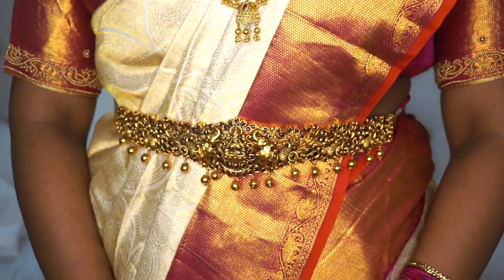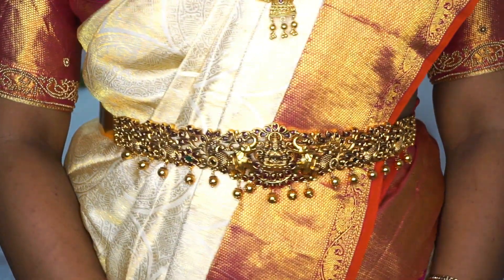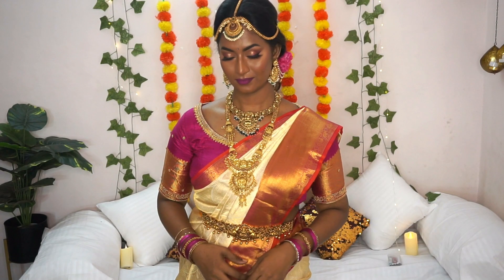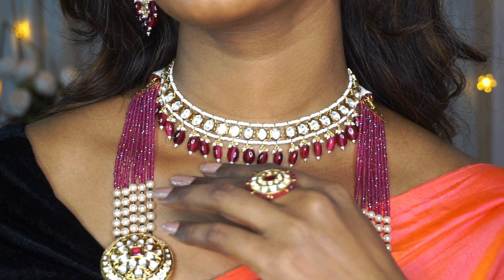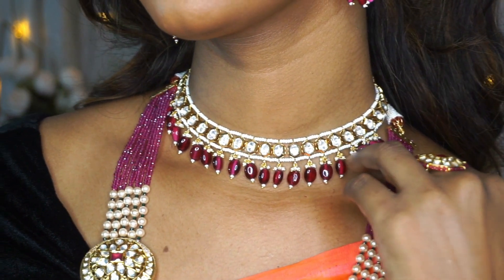Kushal's Fashion Jewelry has a huge chain of stores all over South India. They make some exquisite and intricate jewelry pieces which look absolutely stunning and they are made with lots and lots of love and care.